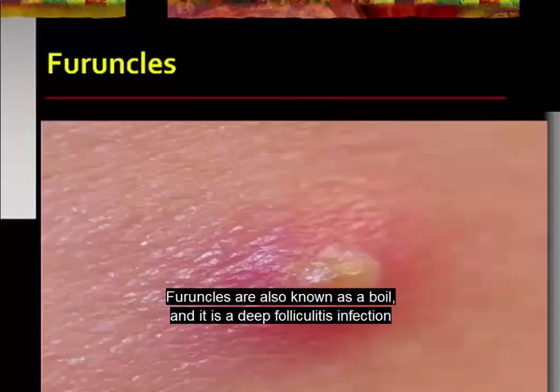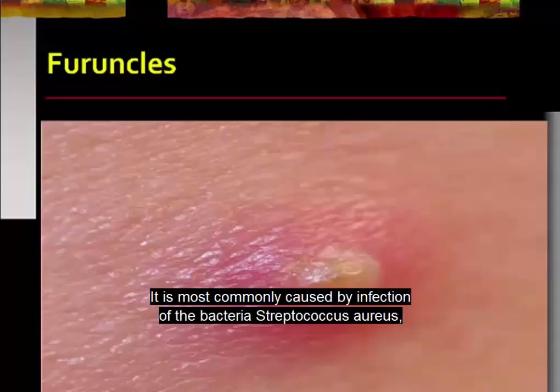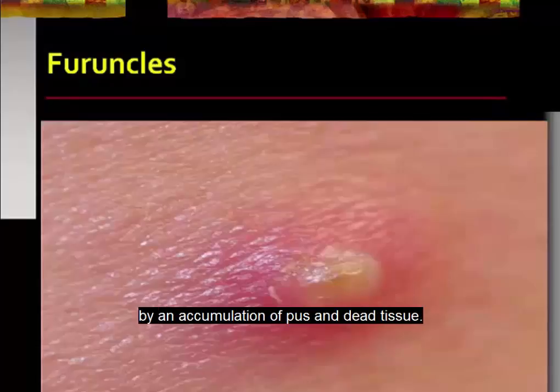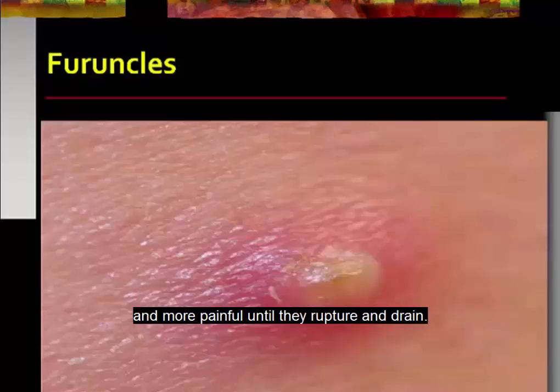Furuncles are also known as a boil and it is a deep folliculitis infection of the hair follicle. It is most commonly caused by infection with the bacterium Staphylococcus aureus, which results in a painful, swollen area on the skin caused by an accumulation of pus and dead tissue. Boils usually start as red, tender lumps and the lumps quickly fill with pus, growing larger and more painful until they rupture and drain.